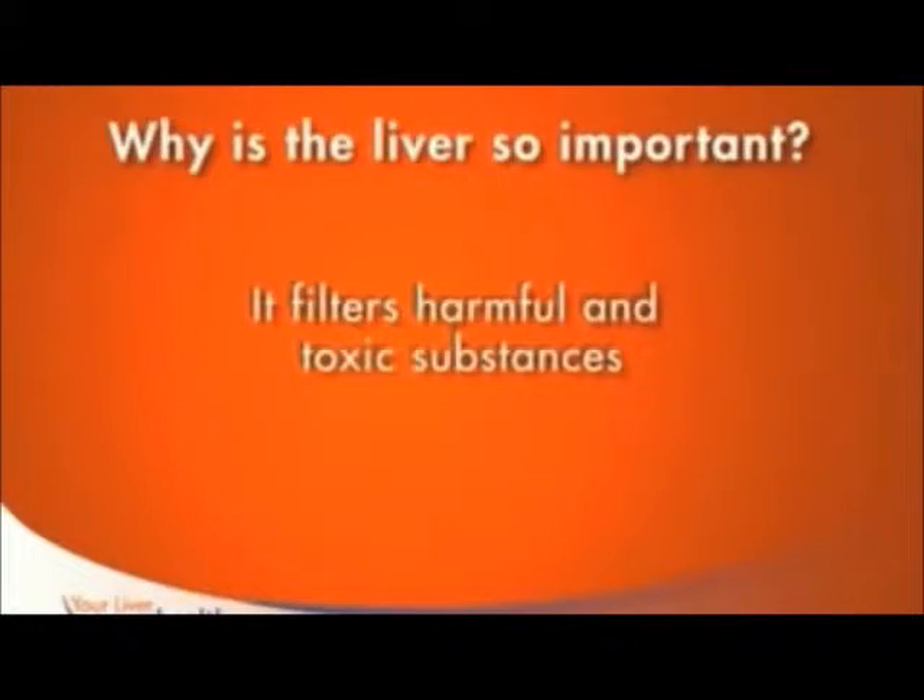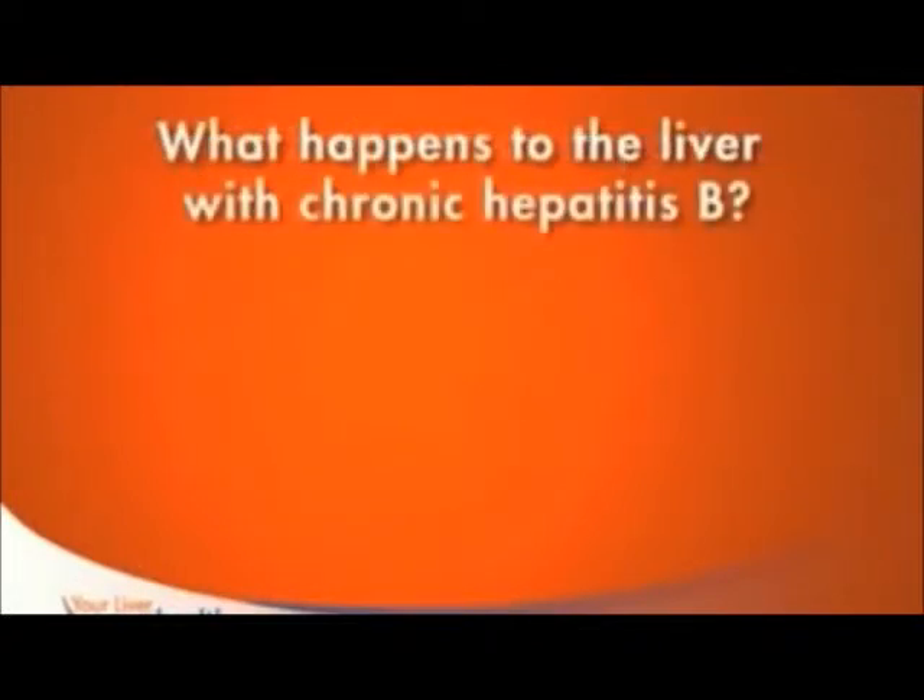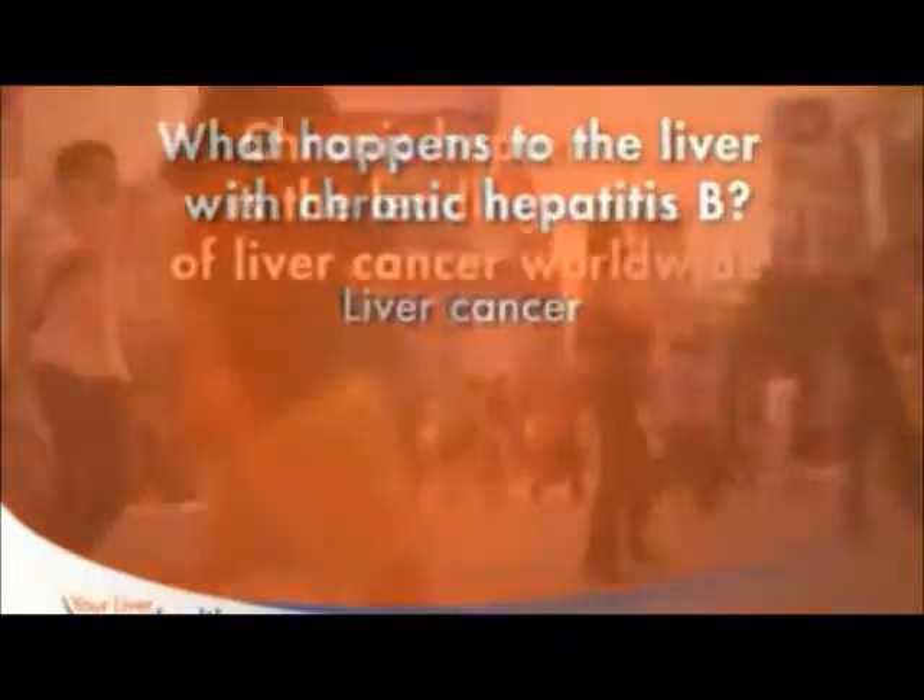The liver also serves as the body's storage place for vitamins, iron, and reserve energy. Last but not least, the liver is the body's filter for harmful or toxic substances — without it, these bad things can build up in your blood making you very sick. If you do not treat chronic hepatitis B, the infection can lead to cirrhosis of the liver, which is the destruction of normal liver tissue, leaving hardened scars behind that prevent blood from freely flowing through the liver.